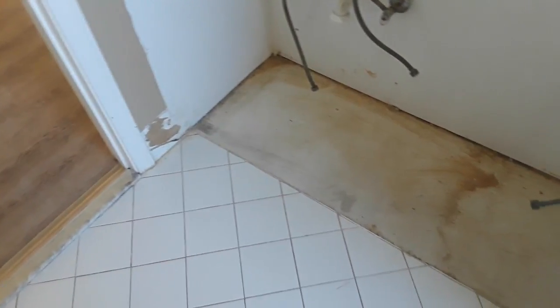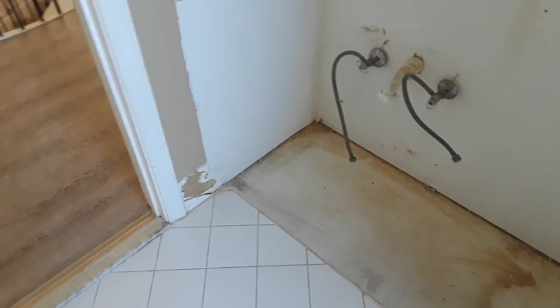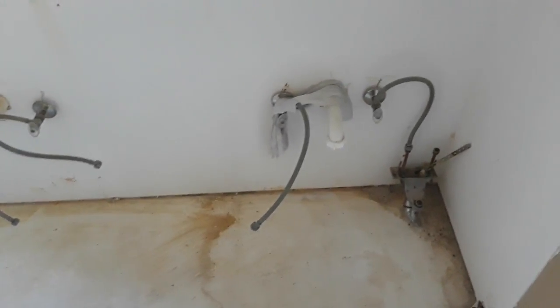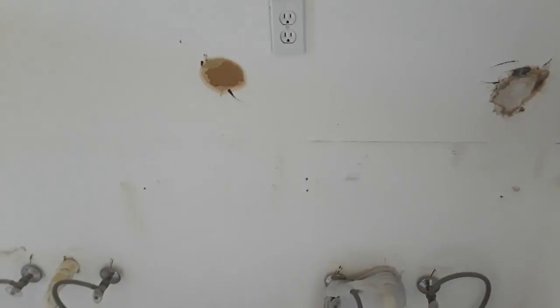I'm going to fill that in tomorrow and put some tile on the wall, because the new vanity that's coming in is a wall mount. It is not on a base, so it will be hovering above the floor. So that's it for now.